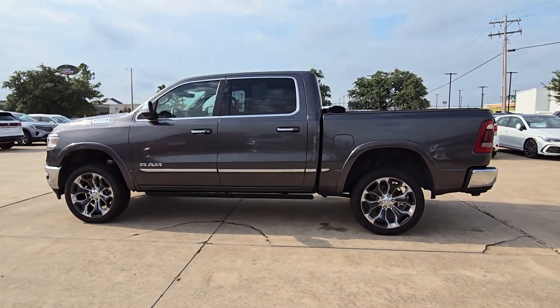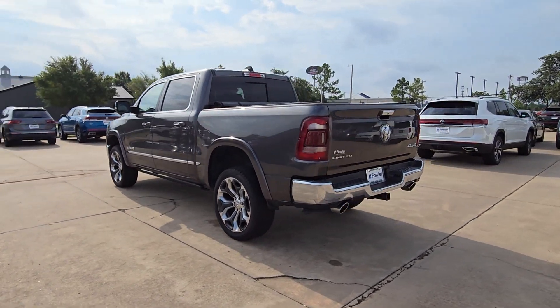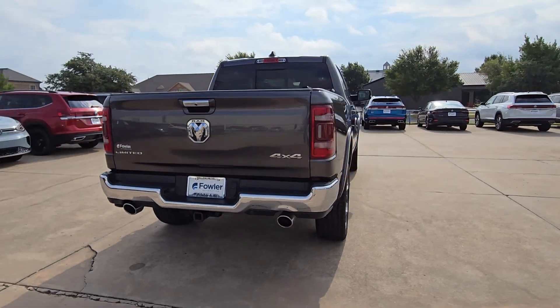This could be the car for you. The 2021 Ram 1500. With less than 80,000 miles on the odometer, this vehicle provides excellent value.